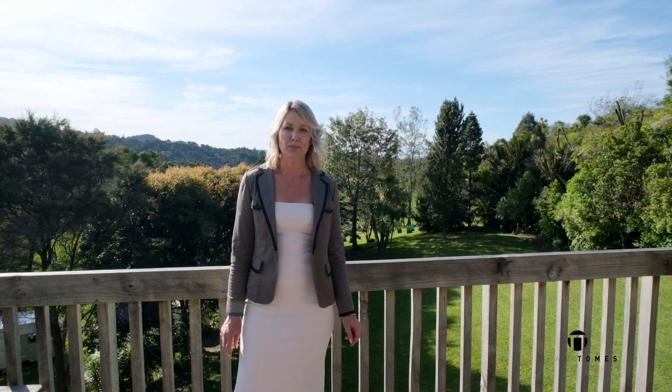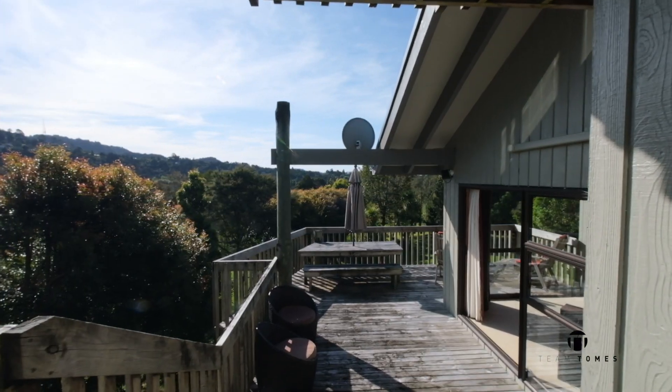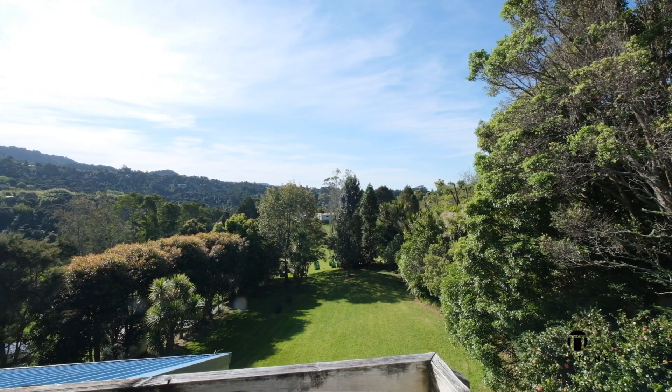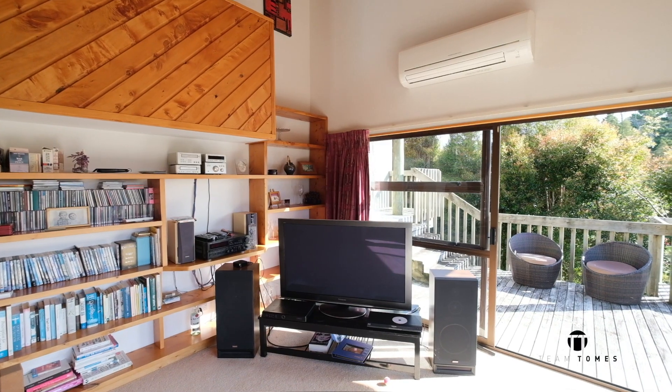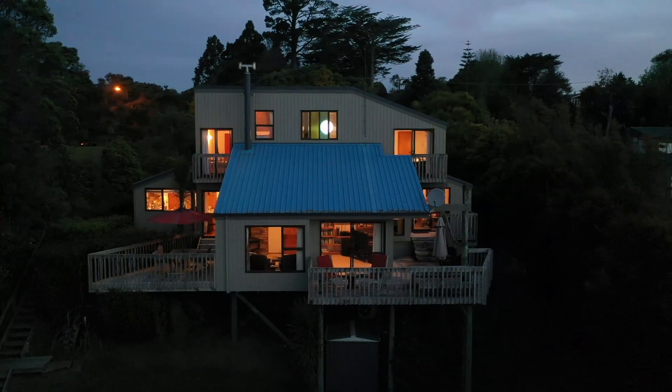We often get asked for properties with separate accommodation and they are as rare as free-range hen's teeth. You're going to have to be quick off the mark to view this stunner because otherwise someone else could be living your dream. We look forward to seeing you at the open homes, or please call us to make a time — we'd love to show you around.